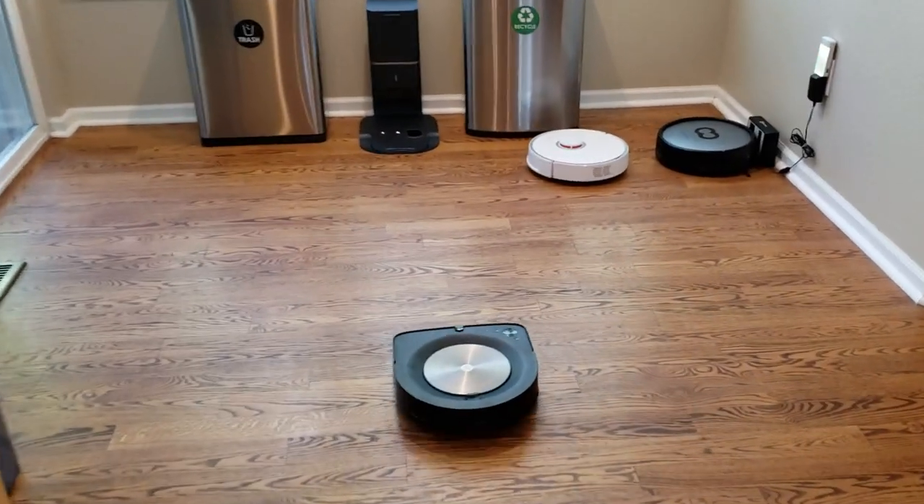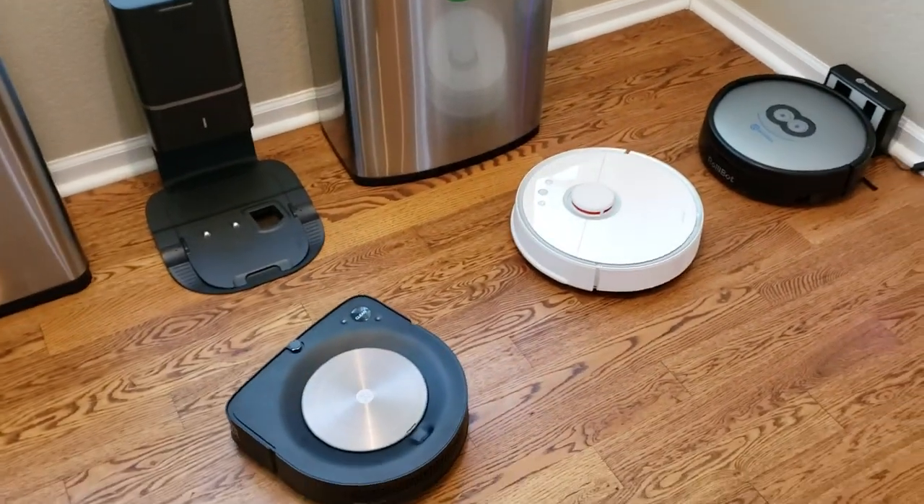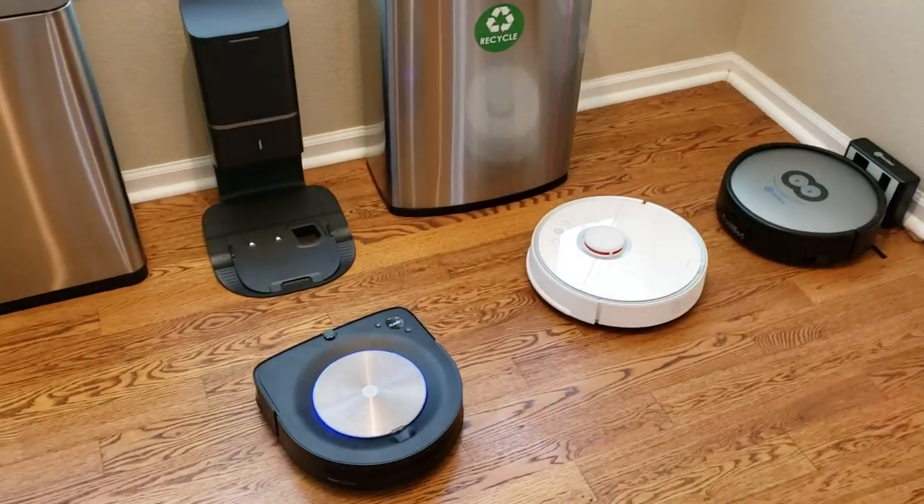Okay, and the Roomba S9 finally made it back. Thanks for watching, and hope you have a great rest of your weekend.